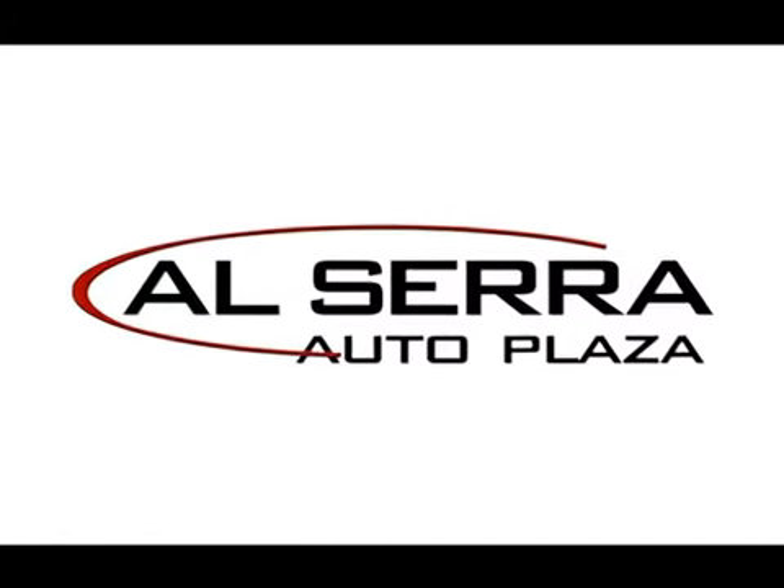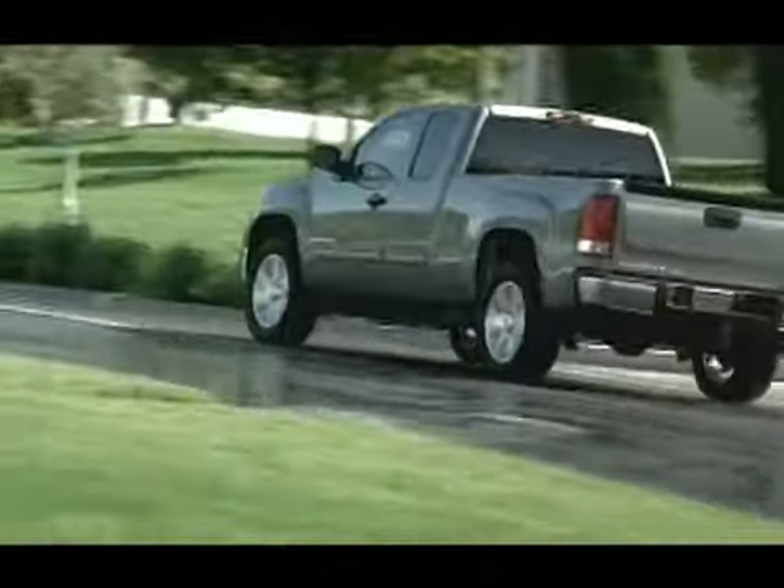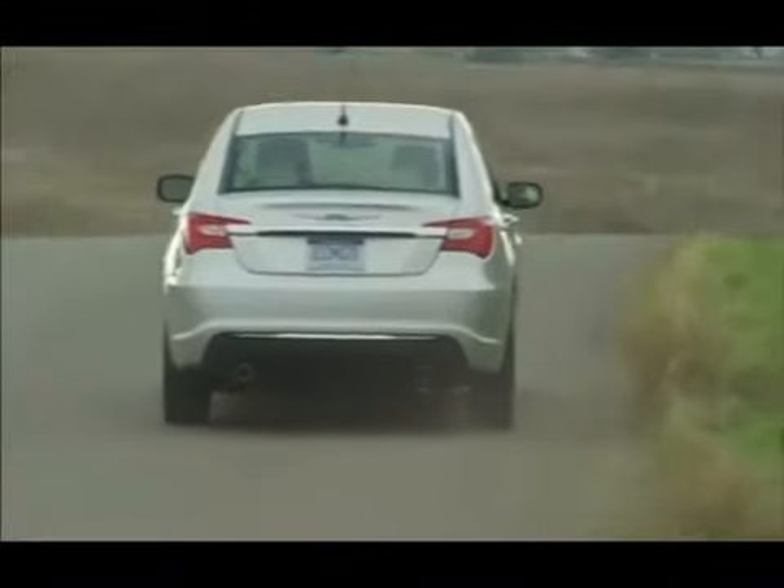At Alcera Auto Plaza, we don't play games, and you don't get pushed or pressured. Everyone pays the same price — no haggle, no hassle. Just a great deal on a great vehicle, like this.